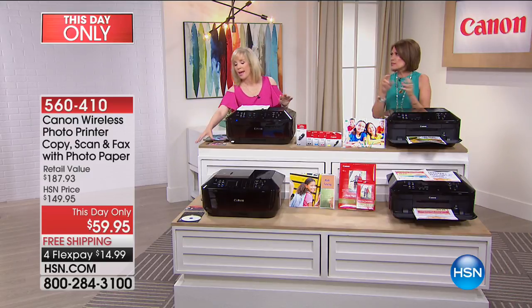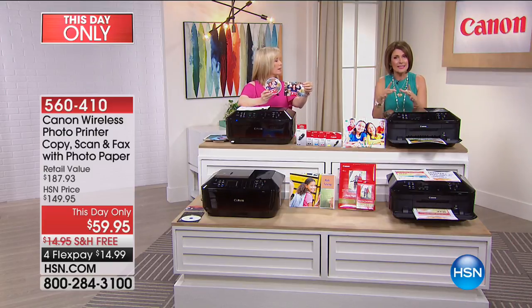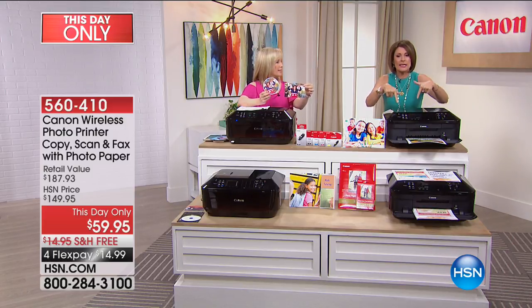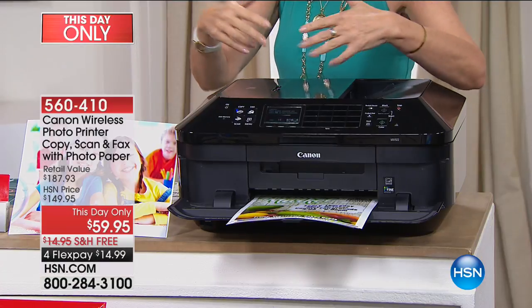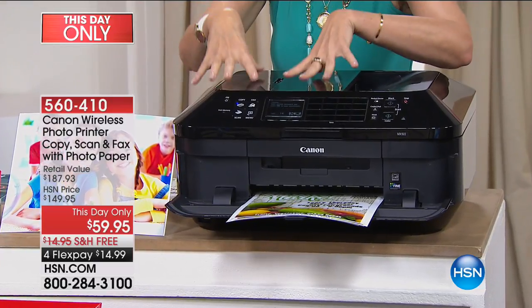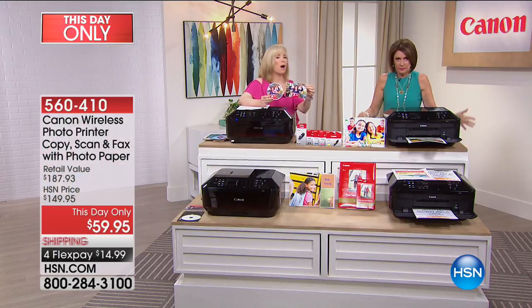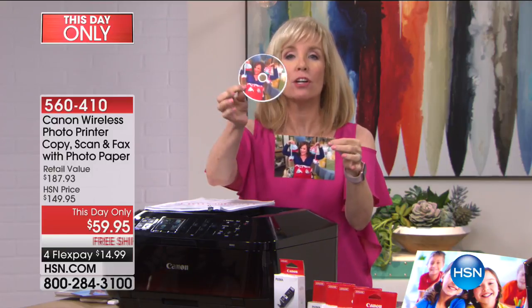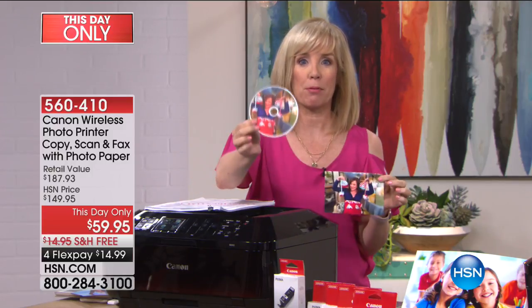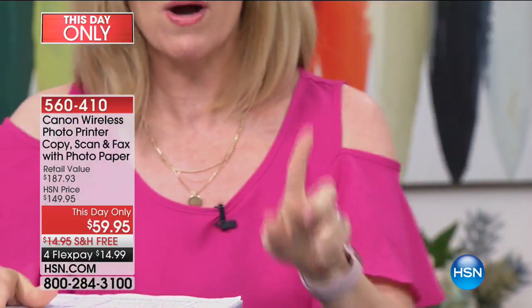She was like, we can print this out and it's going to be this much and this much. It was so expensive for a picture. I bought the disc, and because the quality of my printer is so good, I can print out my own professional quality pictures at home, save all that money, and make as many as I want.